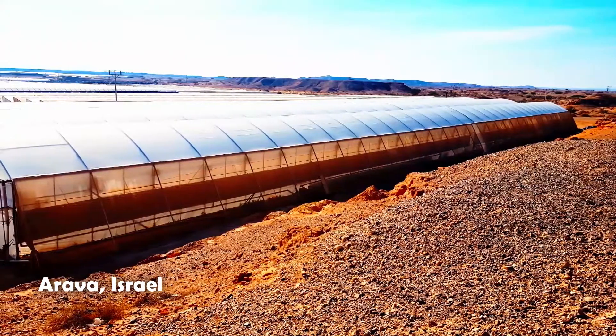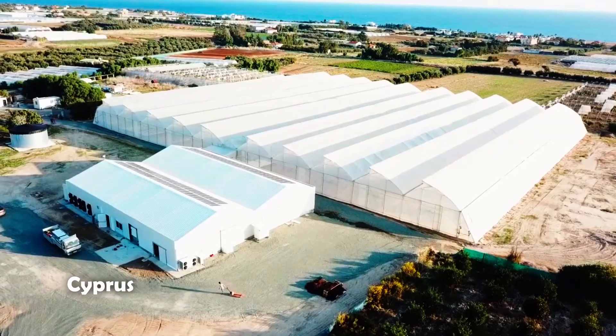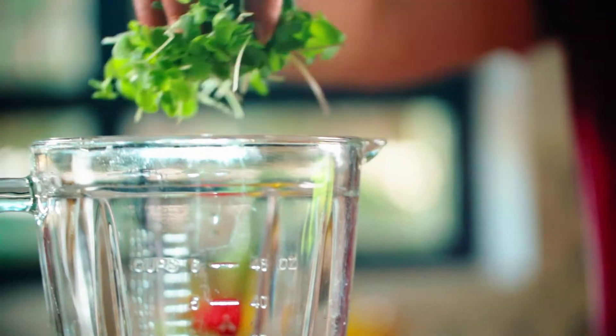Our micro-leaves are grown throughout the year in various locations around the world, in natural and sunny conditions, to provide fresh, quality products directly to your kitchen.